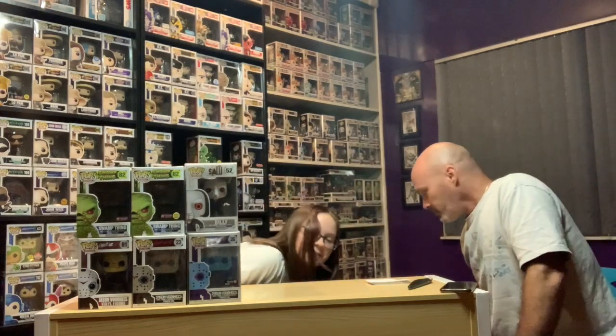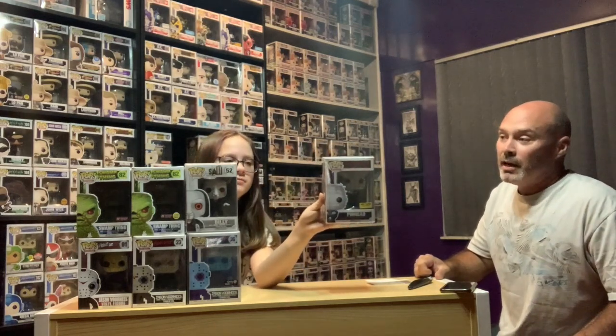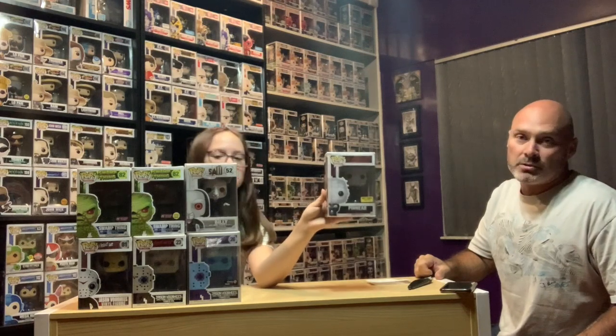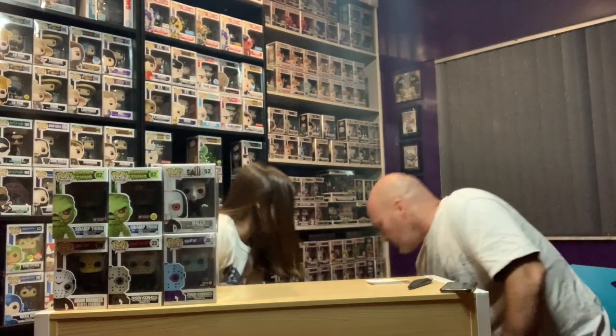One of the coolest horror pops around — the glow-in-the-dark Hot Topic exclusive Pinhead. I've had them both and I've sold a couple to friends at cost. It's such a killer mold. That one's gone up and down — it's been as low as $15, I think it's back up to around $25 or so.